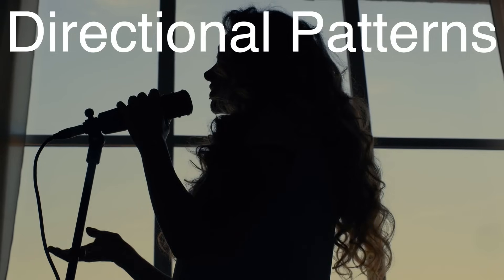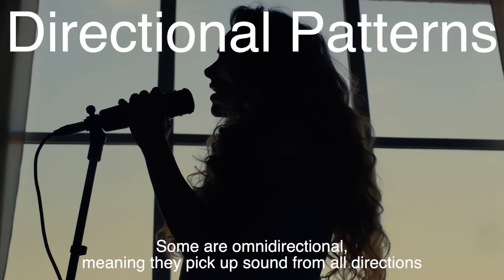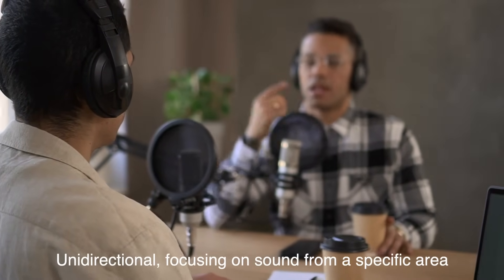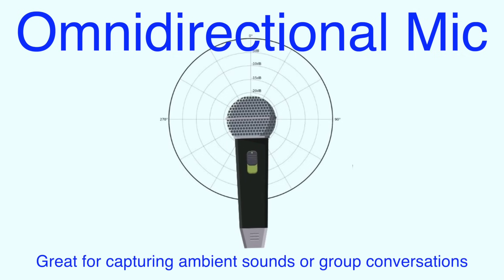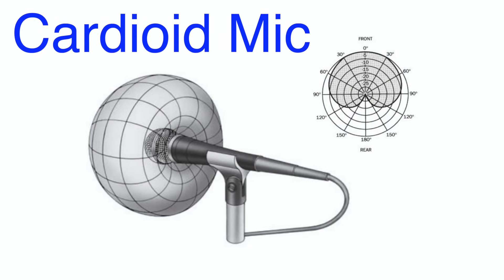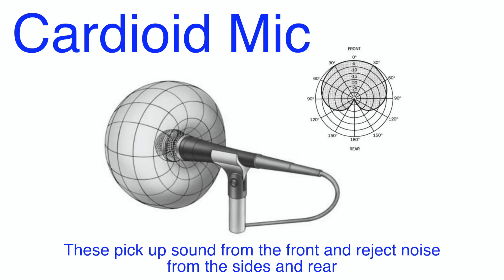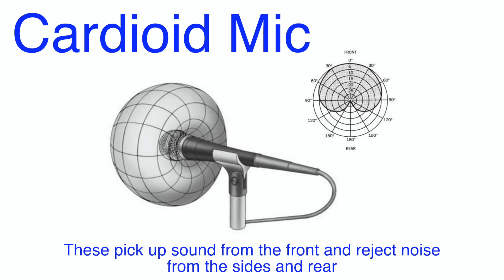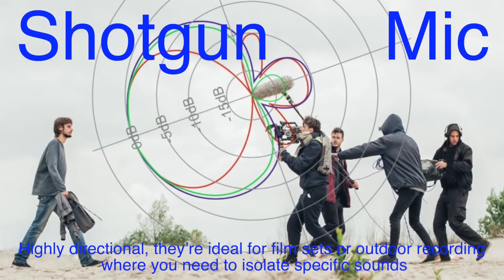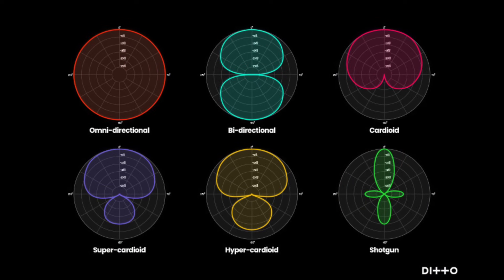Not all microphones are created equal when it comes to capturing sound. Some are omnidirectional, meaning they pick up sound from all directions, while others are unidirectional, focusing on sound from a specific area. Omnidirectional mics are great for capturing ambient sounds or group conversations. Cardioid mics, shaped like a heart — hence the name — pick up sound from the front and reject noise from the sides and rear, making them perfect for vocals and podcasts. Shotgun mics are highly directional, ideal for film sets or outdoor recording where you need to isolate specific sounds. Knowing the directional pattern of a microphone helps you choose the right one for the job.